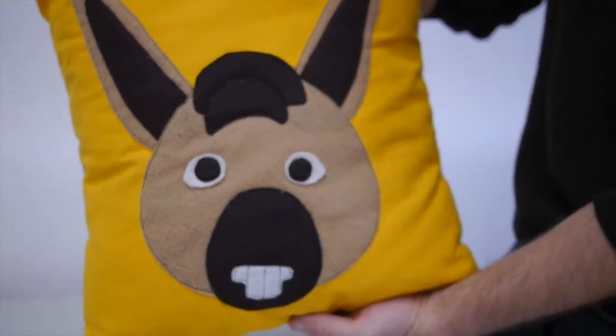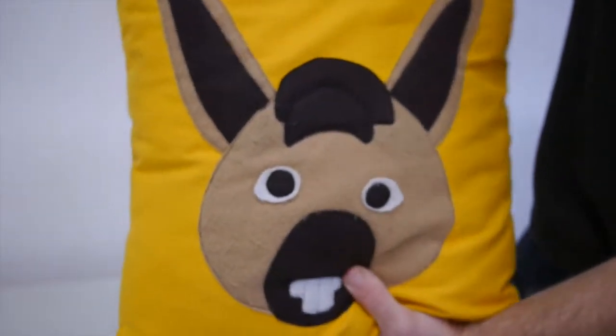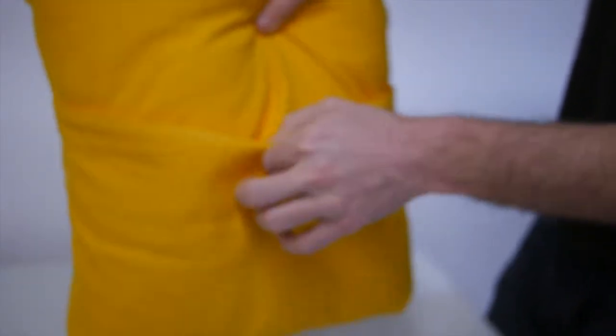Here we have a super fun piece from Julia who runs the Pink Baby Mouse shop in Brooklyn, New York. This is a great way to add some special style to a kid's room, couch decoration, or maybe you just have a special animal you love.